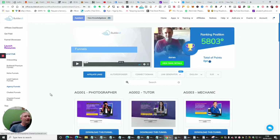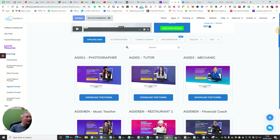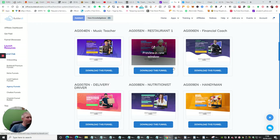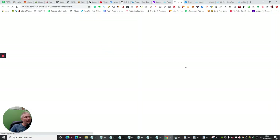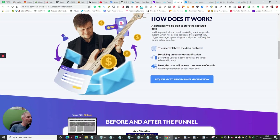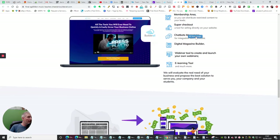So this is me on screen, and you can see here these are those high-converting funnels. You've got photographer, tutor, mechanic, music teacher, restaurant, financial coach — and what I like about this is that you can play around with them. If we open this one up, there's nothing stopping you from going to ClickBank, finding a guitar instrumental training, and then converting this really easily into a funnel for selling guitar lessons, because you've already got the picture here. It's very easy to adapt and adjust, and as you can see going through it, it's a very professional web page.